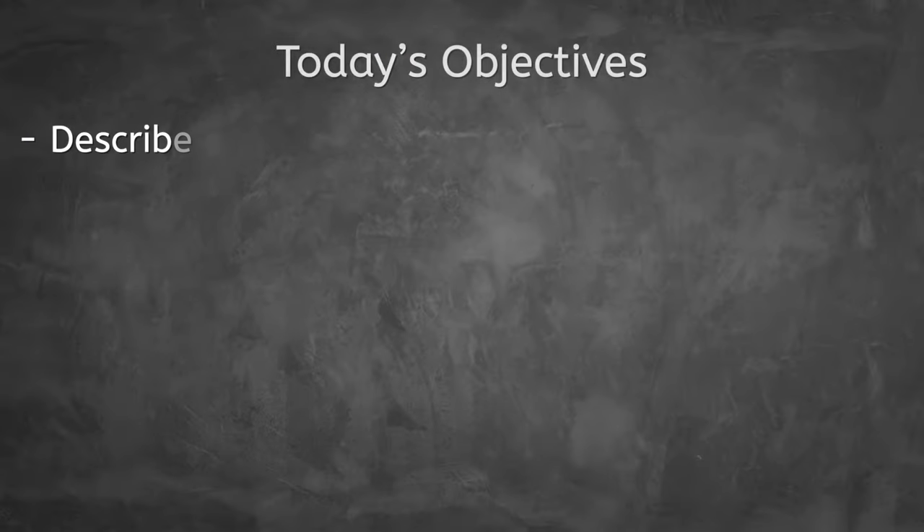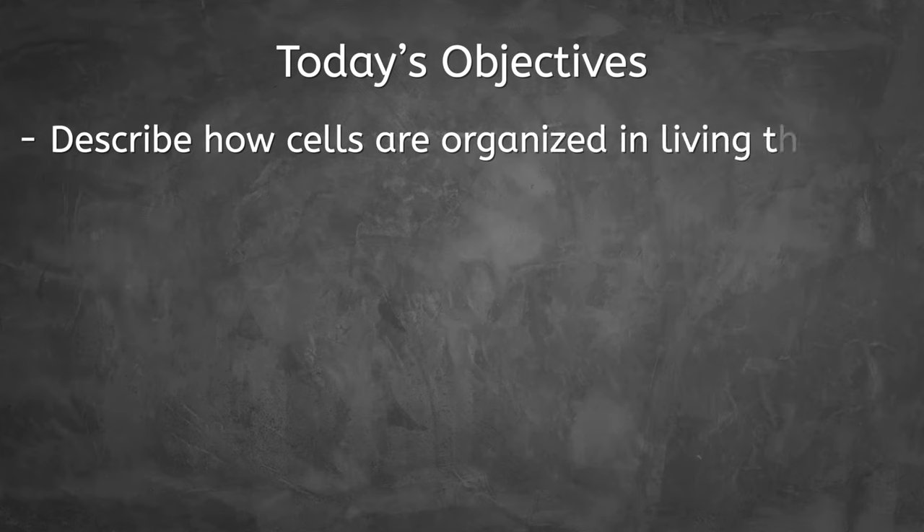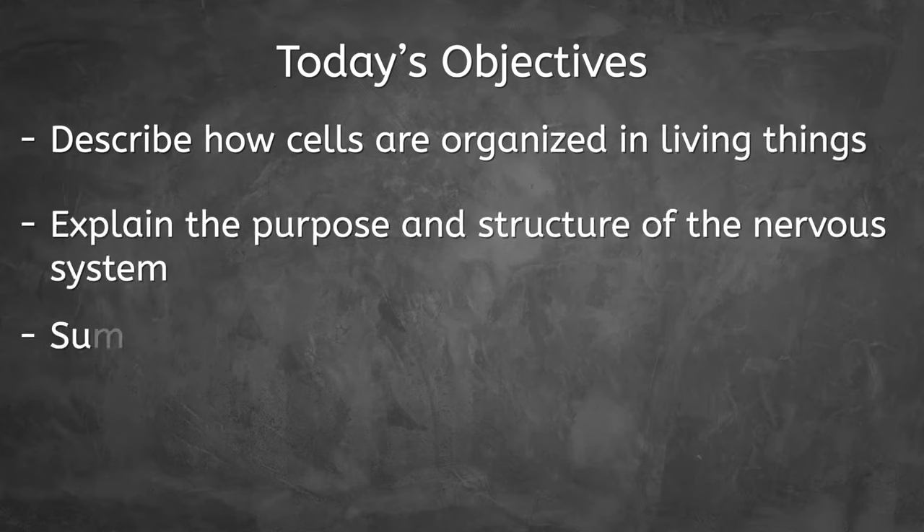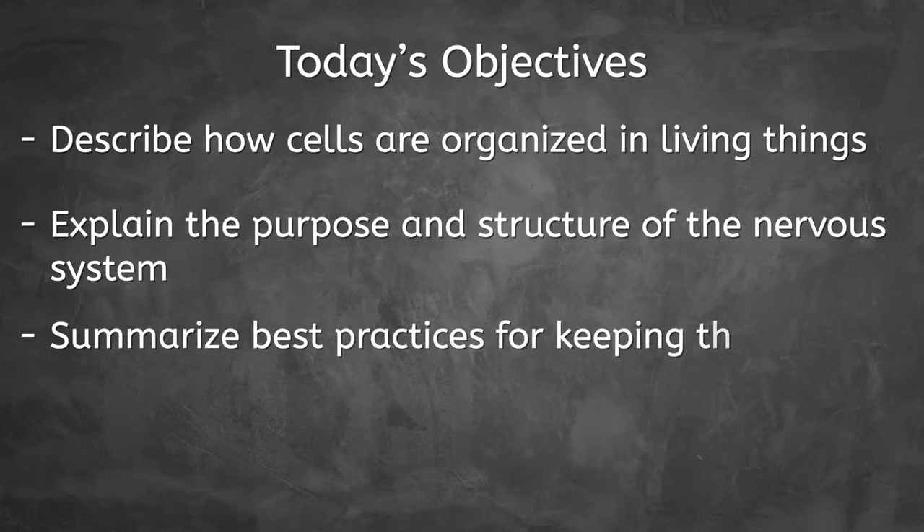Well, you could survive with a mechanical heart or even bionic lungs. But what really makes you, you, is your brain and your nervous system. In today's lesson, we'll begin our unit on body systems as we describe how cells are organized in living things, explain the purpose and structure of the nervous system, and summarize best practices for keeping the nervous system healthy. Let's get into it.